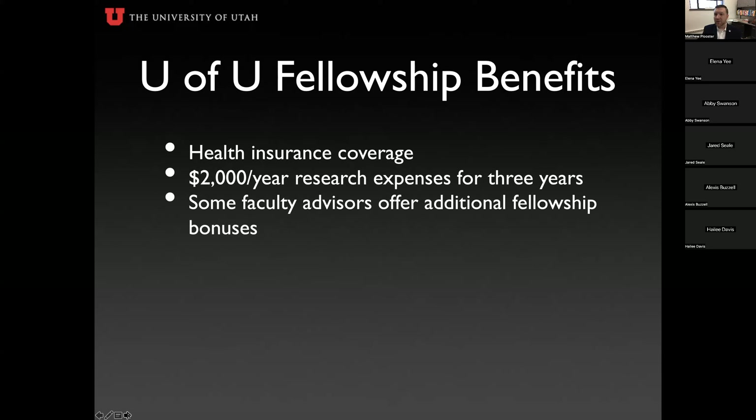Additionally, if you use your fellowship at the University of Utah, we cover your health insurance during your funded years, and for each of those three years we also cover $2,000 in research expenses. That $2,000 can cover conference fees, travel, equipment for your lab, a new laptop or iPad to support your education. Some faculty advisors will also offer an additional fellowship bonus — some colleges provide $2,000 more and PIs may add a few thousand dollars on top.